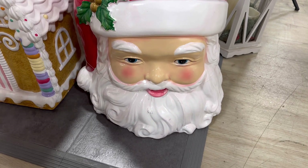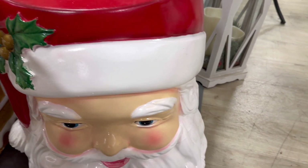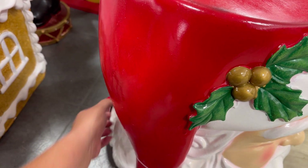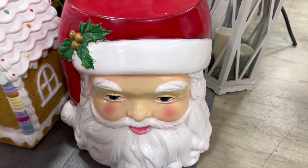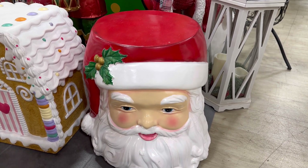And then look, you guys — they have this Santa Claus. His little face is so cute. Oh gosh, where's his price tag? His price, I think, is on the bottom. I can't reach it. He's cute though. It does indoor-outdoor use.